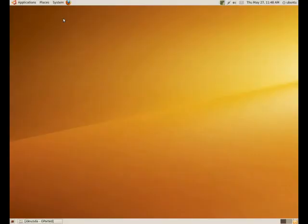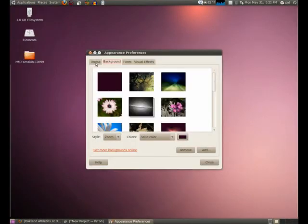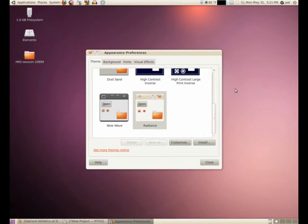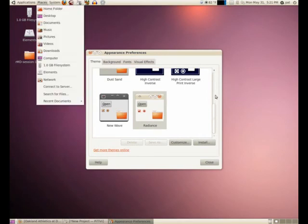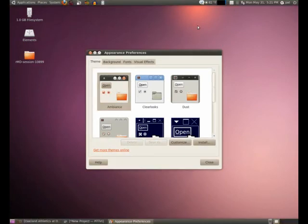Past users will quickly notice the orange and brown background commonplace in past versions is gone, replaced with a new purple background that is not only beautiful by itself but contrasts wonderfully with the new theme, Ambience — a darker alternative to the lighter Radiance theme that closely resembles prior Ubuntu releases. Ambience, combined with a new background, gives Lucid Lynx a highly polished look and feel that is sure to please long-time users.